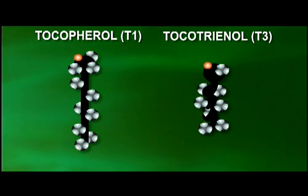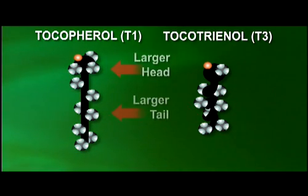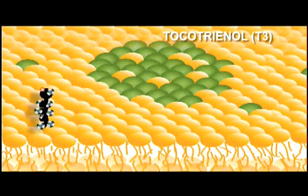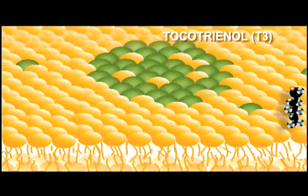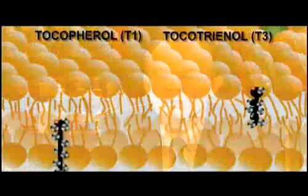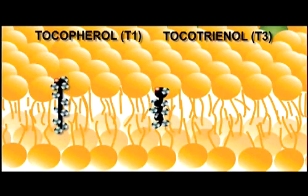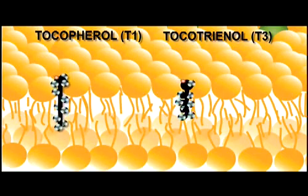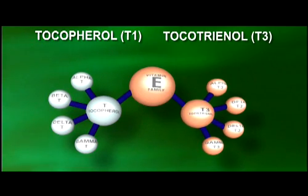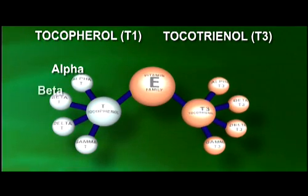The difference between these two is that the tocotrienol is a much smaller molecule — smaller head, smaller tail — and the tocopherol has a bigger head and bigger tail. Because of this molecular size difference, the tocotrienol is able to traverse and move around the cell membrane a lot better, protecting a much larger surface area. Using an analogy: a tocotrienol is like a state trooper, while a tocopherol is like a local policeman — both do the same job, but one can do it faster.